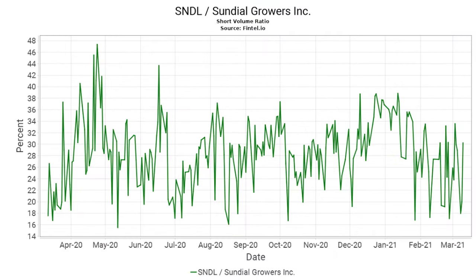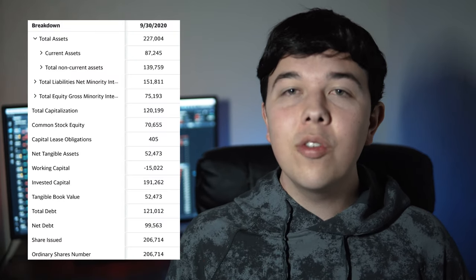People just love Sundial Growers more than any other company I can think of. As I said in the last video, I do believe Sundial Growers has great long-term growth potential, but short sellers could have an argument for it doing bad in the short term. There is about a 30% short interest in Sundial Growers. The only reason the short interest could be this high is because of their terrible financials. As of Q3 2020, they have about $87 million in current assets versus $140 million in non-current assets. A current asset is one a company believes could be liquidated within 12 months, while a non-current asset is one they don't believe will be liquidated within the next 12 months. I don't like that ratio.